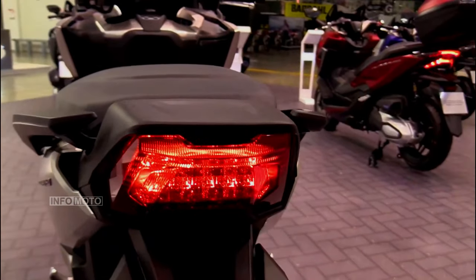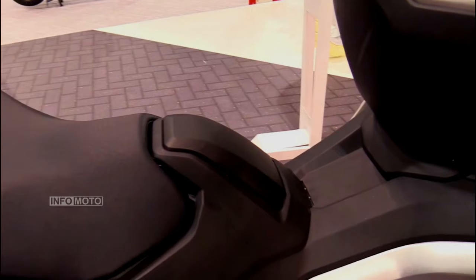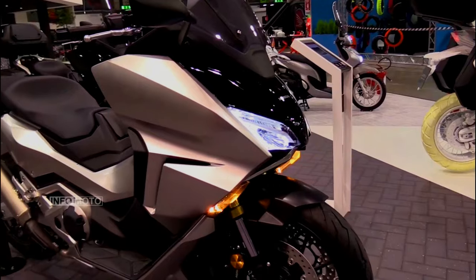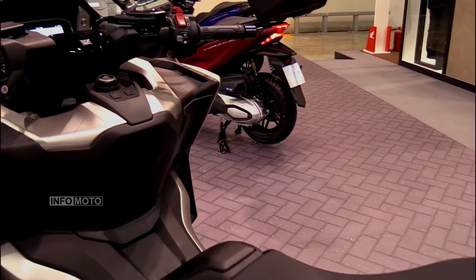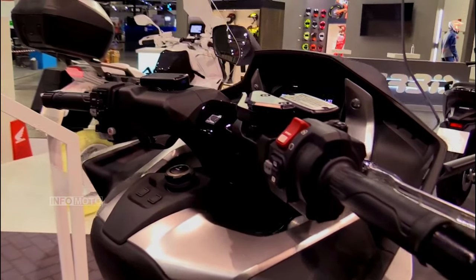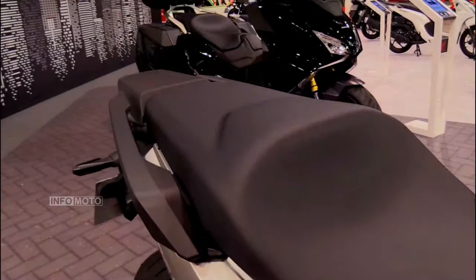In the aesthetics department, the Forza 750 lives up to Honda's legacy of creating visually appealing two-wheelers. The scooter is available in four captivating colors: matte jeans blue metallic, candy chromosphere red, iridium gray metallic, and matte black metallic with gold wheels. For those seeking an extra touch of exclusivity, a special edition model is offered, featuring matte ballistic black metallic paint with gold wheels and logos.